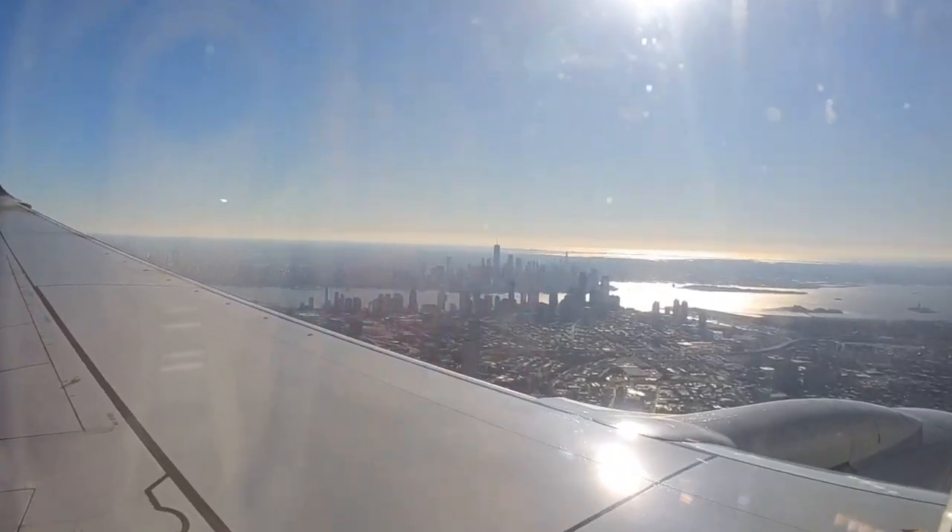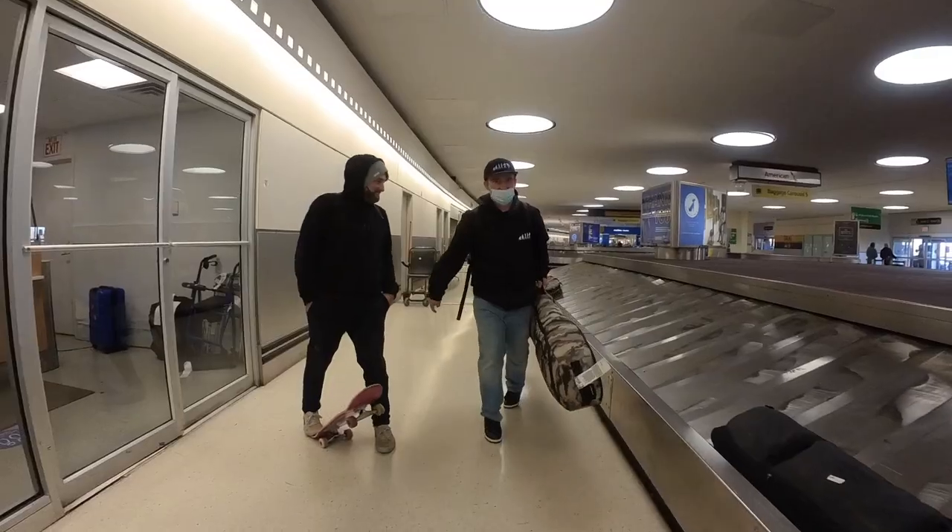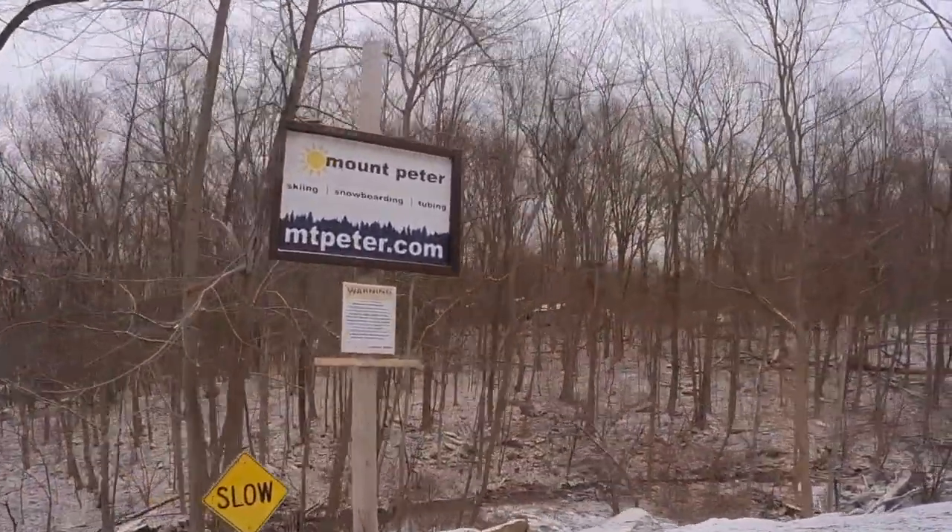How easy is it to get to Mount Peter? There's a two-hour drive if you fly into Albany or a one-hour drive if you fly into Newark. It's toward the bottom part of New York, accessible from a lot of areas. It's not mountainous, not a lot of switchbacks, so I gave them a six for ease of access.